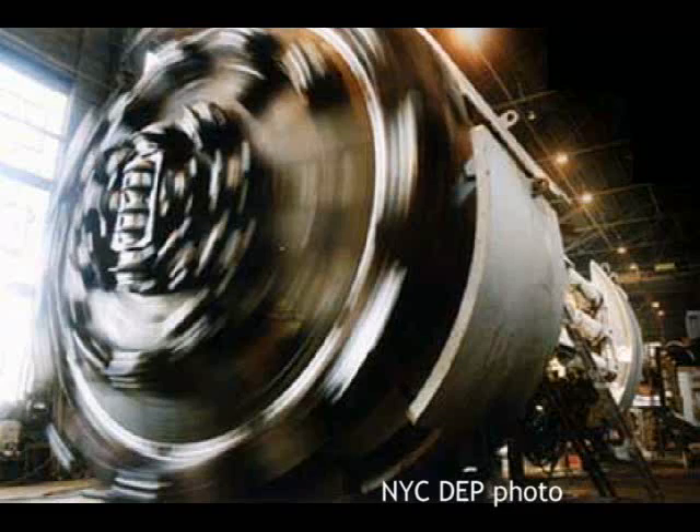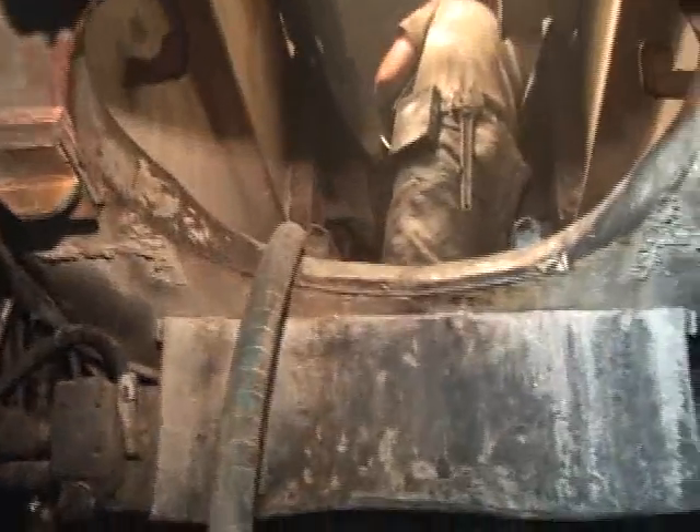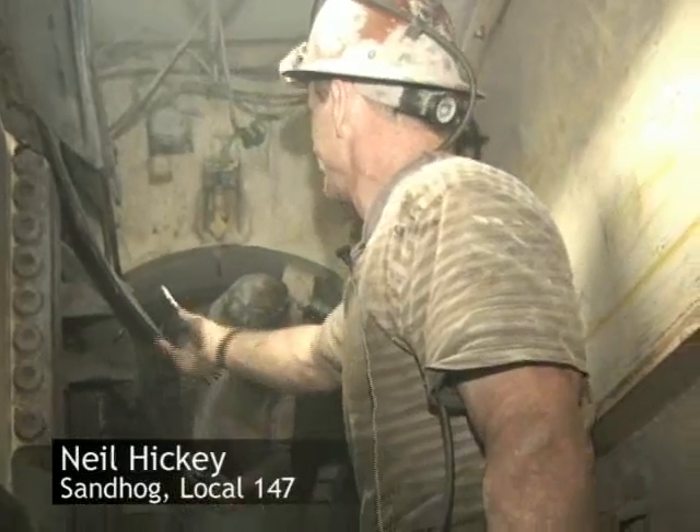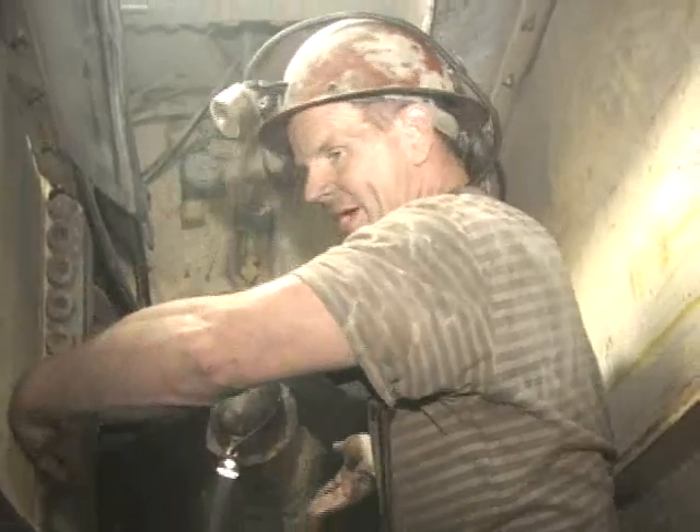We're at the back of the tunnel boring machine. It has a conveyor belt that brings the muck right to this point, where it dumps into the muck cars. Right now we're inside the main beam of the mole, and as you see him cutting that, we're actually repairing the conveyor belt so that when the muck lands on the belt it stays on and doesn't dump outside.